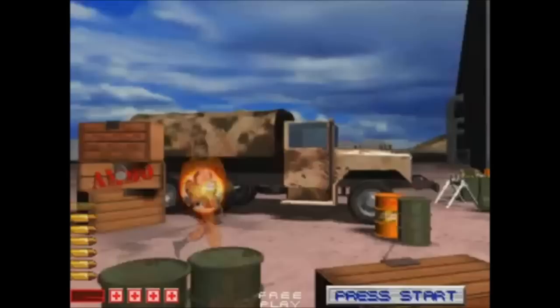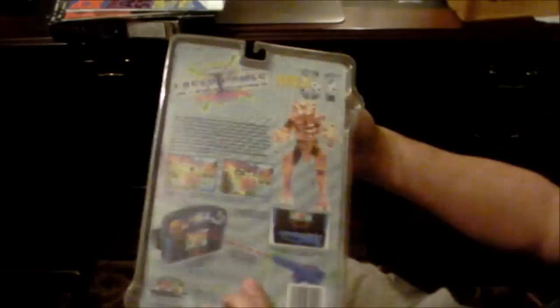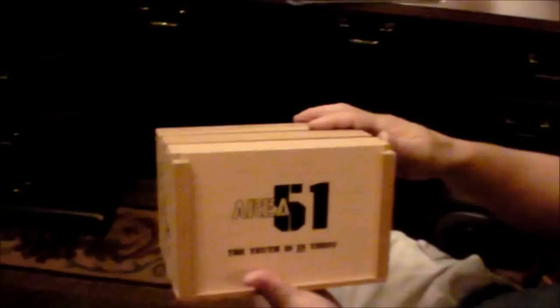Here's some of the memorabilia that I kept. Here's the first Tiger game for Area 51 — never been opened. I don't even know how it plays because I've never opened it, but we were given these. We were also given a couple of things like this Area 51 box — the truth is in there.